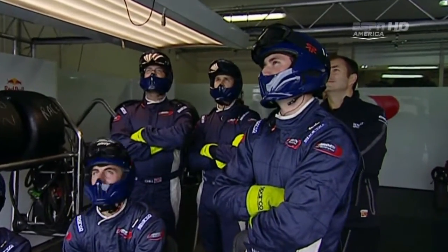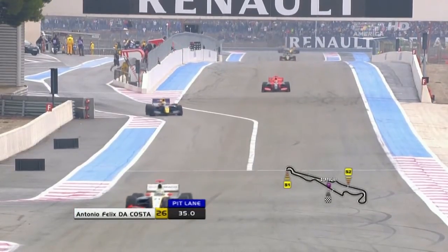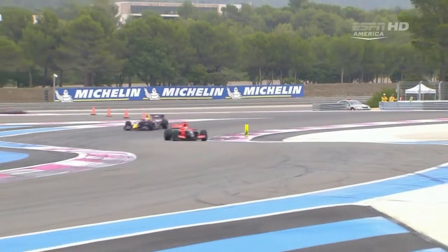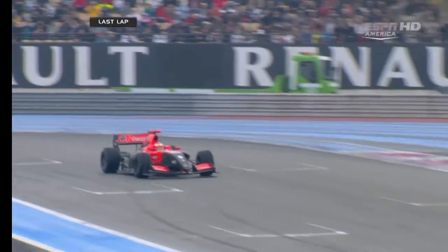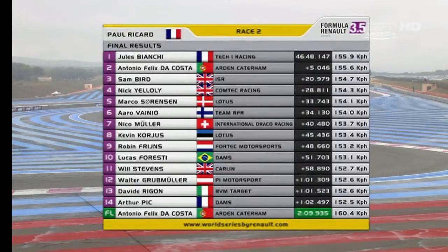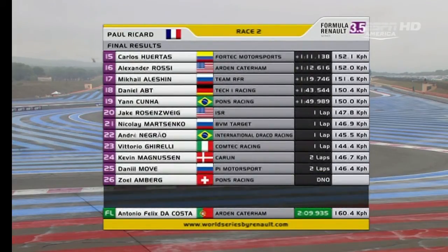The Arden team seem fairly relaxed — this is almost what they've come to expect from de Costa, that charging drive up through the field. It's going to be close though in the pit lane. Bianchi's just going to get him as they come to the first corner — Bianchi's got the lead back off de Costa. Final results: victory for Jules Bianchi, from Antonio Felix de Costa who sets the fastest lap, Sam Bird in third. Robin Frinz fades to a very distant ninth, which will cost him his championship lead.